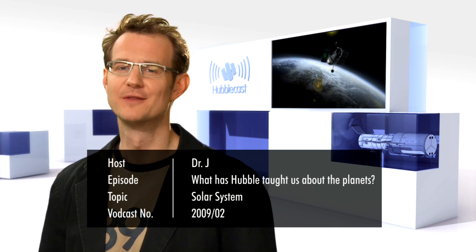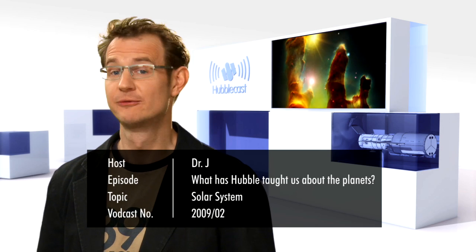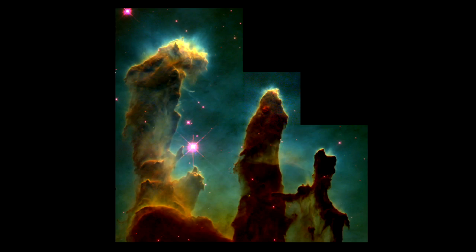Hello and welcome to another episode of the Hubblecast. Even those who, for some strange reason, aren't astronomy enthusiasts are likely to recognise some of Hubble's most famous images, like the Pillars of Creation in the Eagle Nebula, or the Hubble Deep and Ultra Deep Fields, which have shown us some of the most distant galaxies ever observed. The Hubble Space Telescope has really fundamentally changed our understanding of the universe at large. But with its high-resolution images of planets and moons in our own solar system, it has also taught us a lot about our own cosmic neighbourhood.